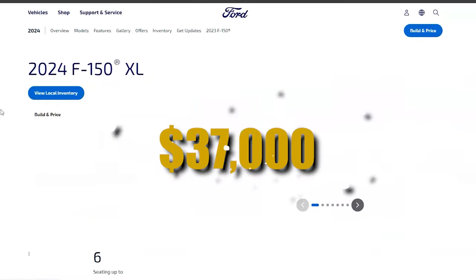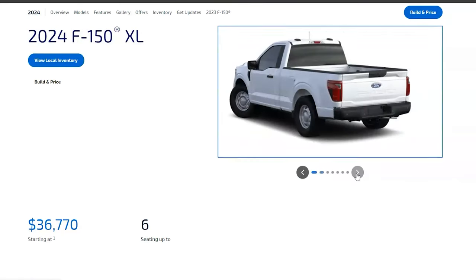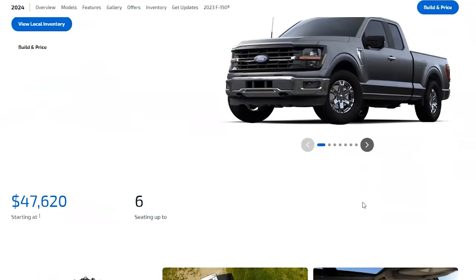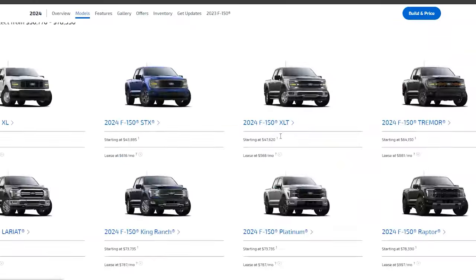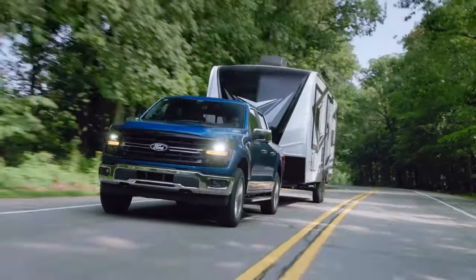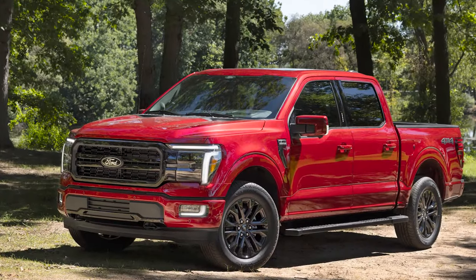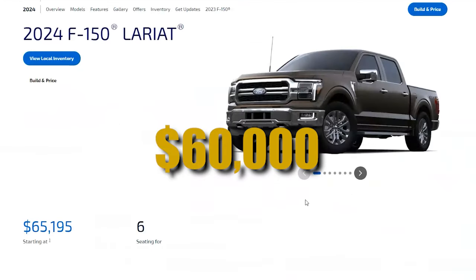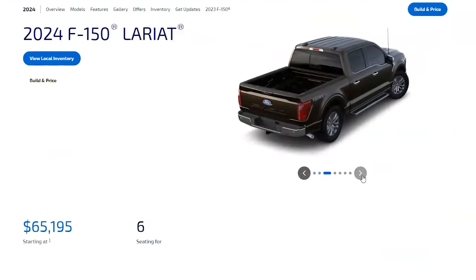Starting at around $37,000, the XL is the go-to choice for those who want a rugged workhorse with all the essential features — where affordability meets functionality. Stepping up with an estimated starting price of about $45,000, the XLT adds more features and comfort. For those seeking the perfect balance between utility and technology, the Lariat, with an estimated starting price of $60,000, combines advanced tech with premium materials for a taste of the good life.